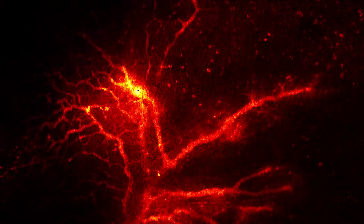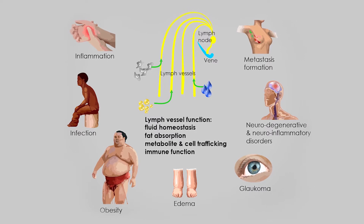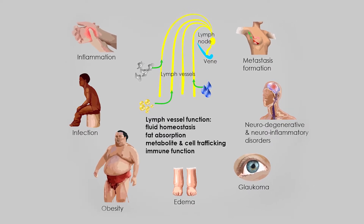My group does research in the field of vascular biology with a particular focus on lymphatic vessels. Everybody knows the blood vessels of the circulation, but lymph vessels are just as important. They form a second vascular system and they transport interstitial fluid, immune cells, and dietary lipids. Edema, inflammation, adiposity, and tumor metastases are all diseases directly linked to lymph vessel function.